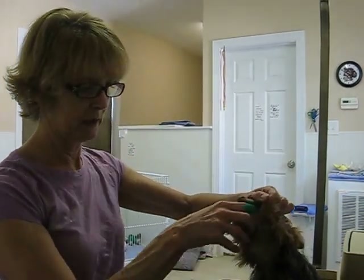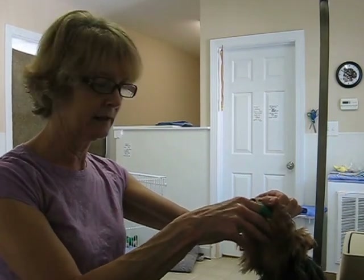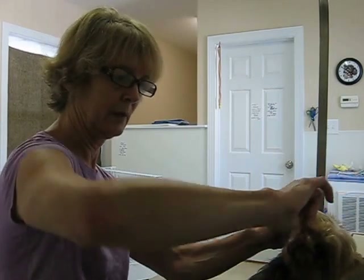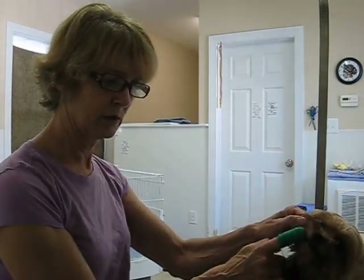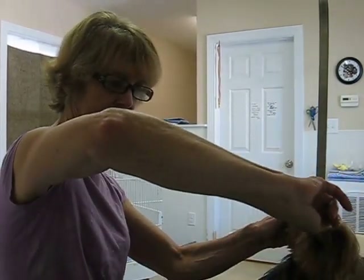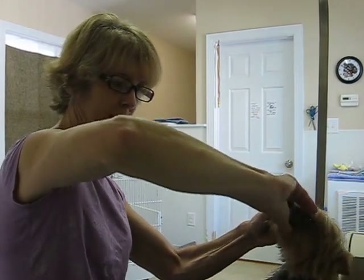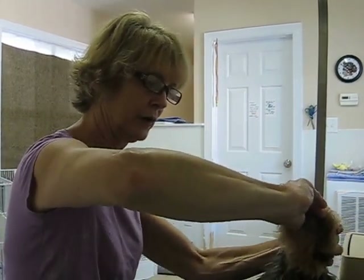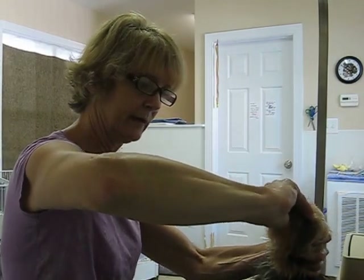Pull the cheek back and make sure you get the teeth in the back. Now you have the cheek back and you want to turn your hand around this way — you can't do it the other way, it's too hard — so you have to turn it around backwards. Then hold it, put your finger in there, hold her head still, and scrub back and forth.